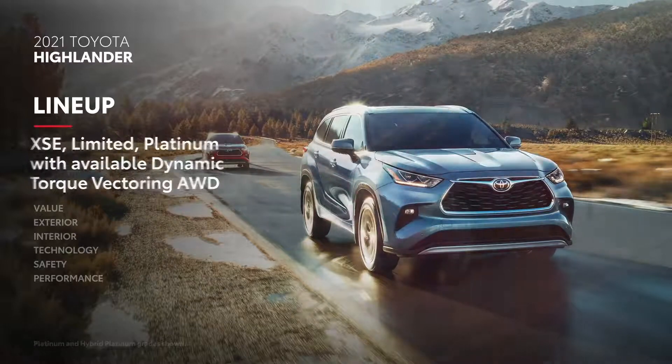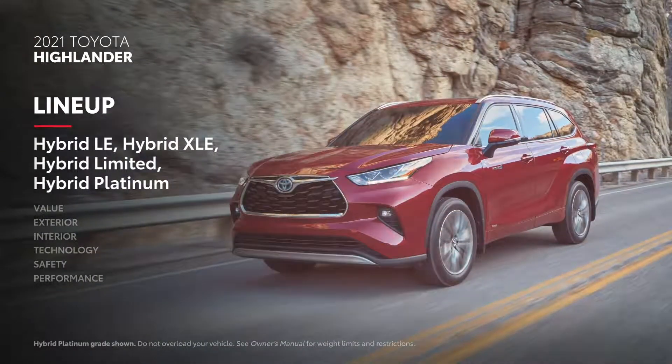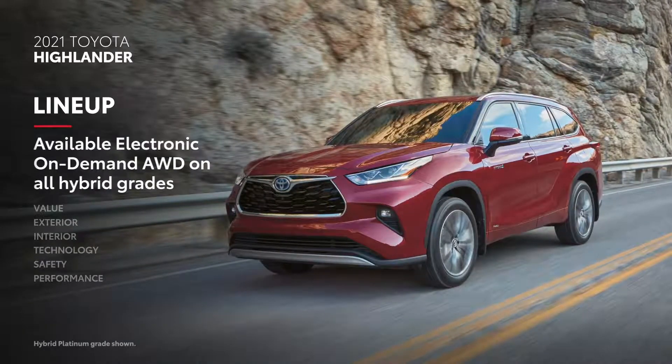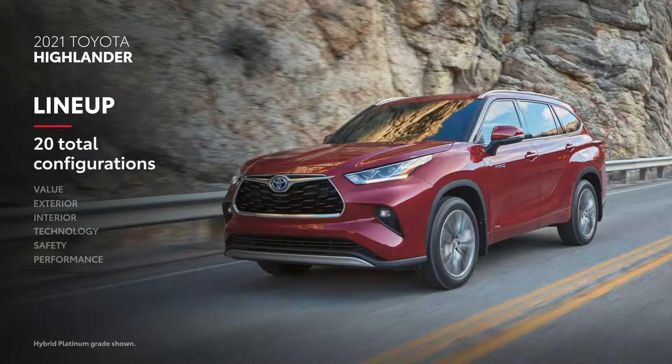Best of all, Highlander's available hybrid powertrain helps provide efficiency without compromise, thanks to features like available electronic on-demand all-wheel drive. All told, there are 20 possible Highlander models to choose from.